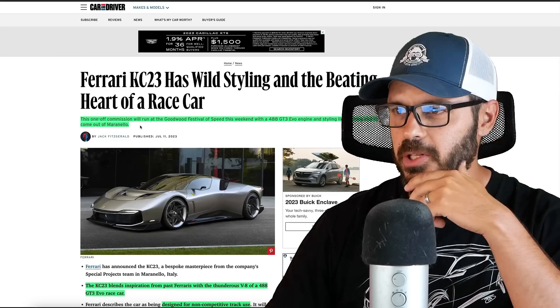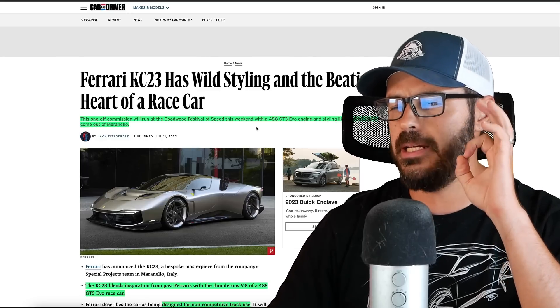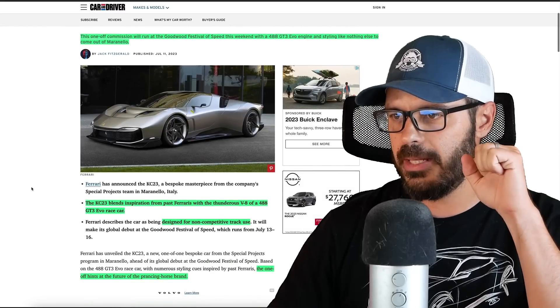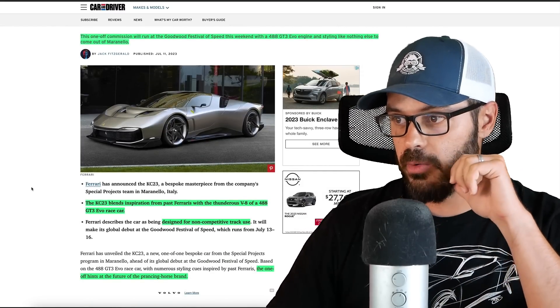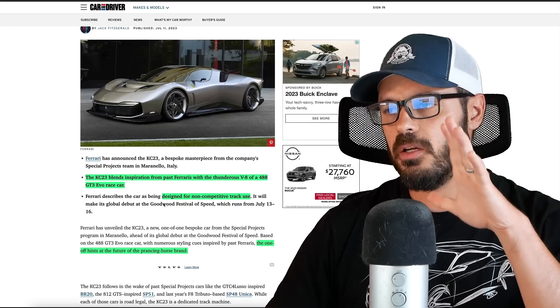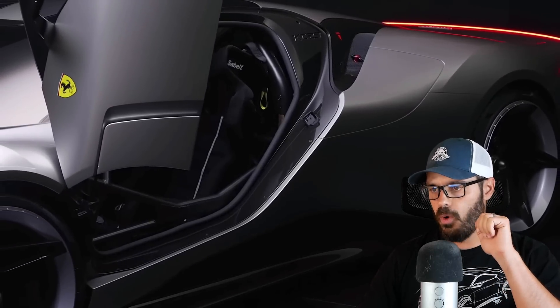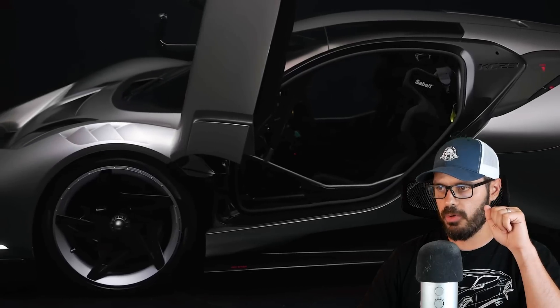This one-off commission will run at the Goodwood Festival of Speed with a 488 GT3 Evo engine — styling like nothing else to come out of Maranello. The KC23 blends inspiration from past Ferraris, which is crucial, with the thunderous V8 of a 488 GT3 Evo race car designed for non-competitive use only. So you can only use this on the track. The one-off hints at the future of Ferrari's design philosophy.